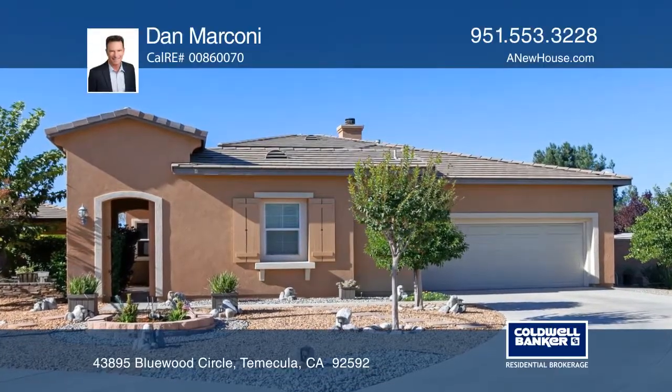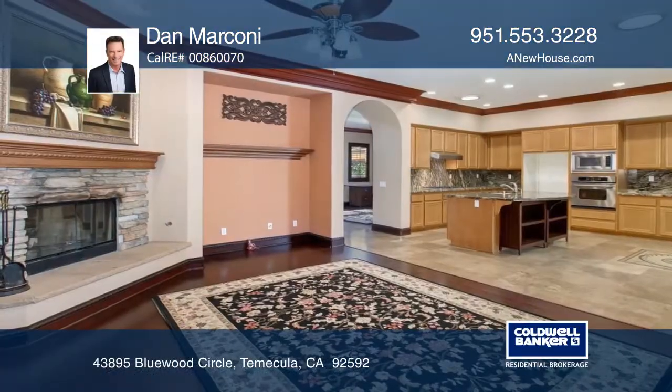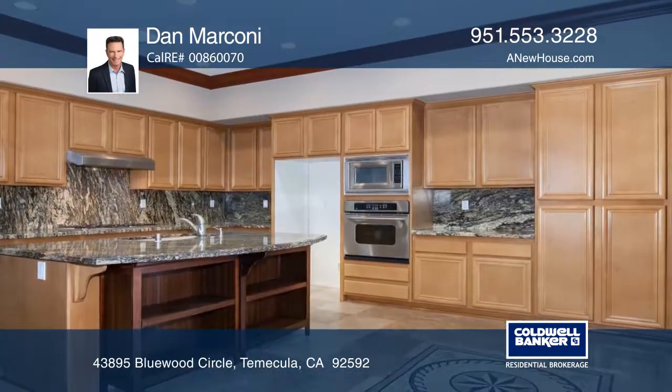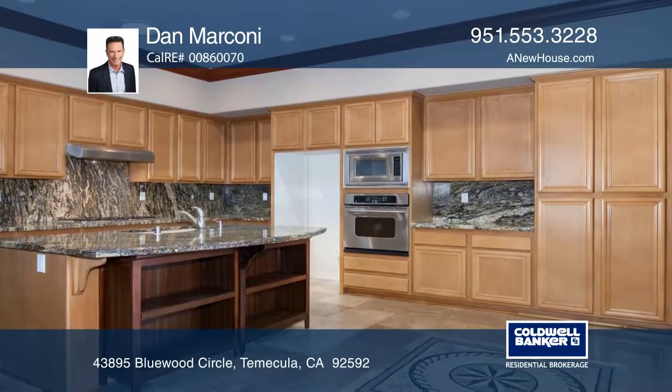This upgraded three-bedroom, three-and-one-half bath home features hardwood and travertine flooring with crown molding. The family room opens to the kitchen featuring a center island with a breakfast bar.